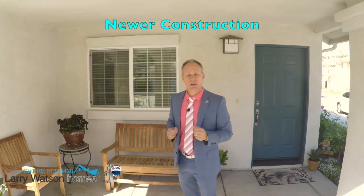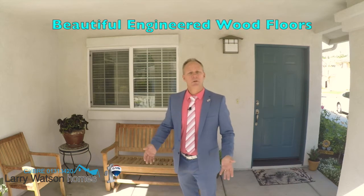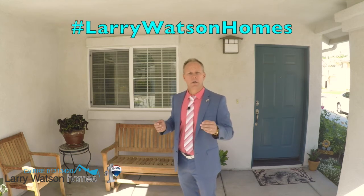I hope you enjoyed the tour of this home. This home is located at 2291 Beaver Tail Lane, Simi Valley, 93063. This home is newer construction — three bedrooms, three bathrooms, over 1,500 square feet — with a gorgeous remodeled kitchen, beautiful engineered wood floors, and decorator colors. For more information or a private tour of this home, give me a call at 805-660-8219. I'm never too busy to take your call. You could also hashtag LarryWatsonHomes.